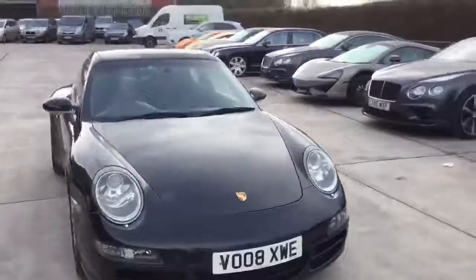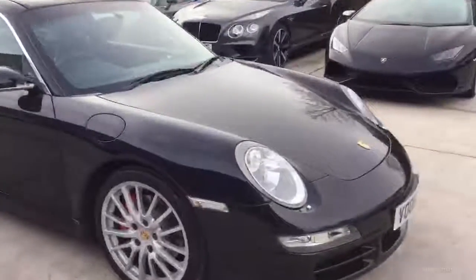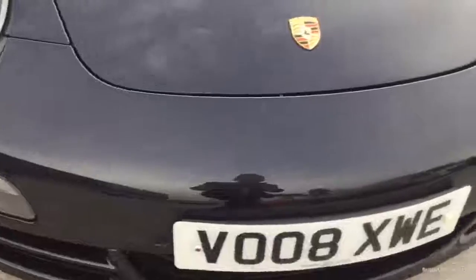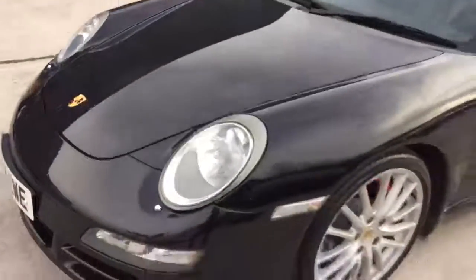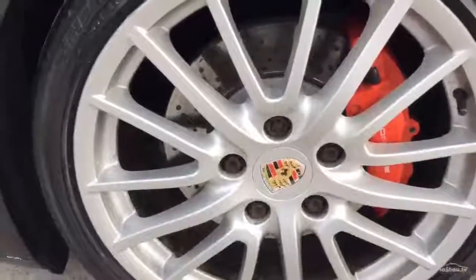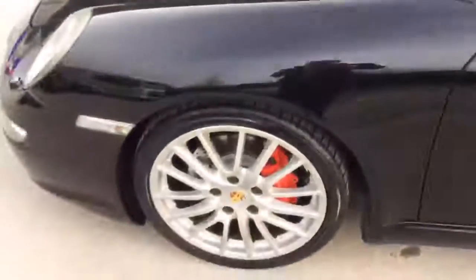Here's our Porsche 911 Targa 4S Tiptronic. To give you a quick overview of the condition, as you'd expect on a 911 there are a few stone chips on the bonnet and on the front bumper. I believe three of the wheels need minor refurbishments — you've got small little nicks there, and there's some corrosion on the coated center caps. The tires seem to be in good order.